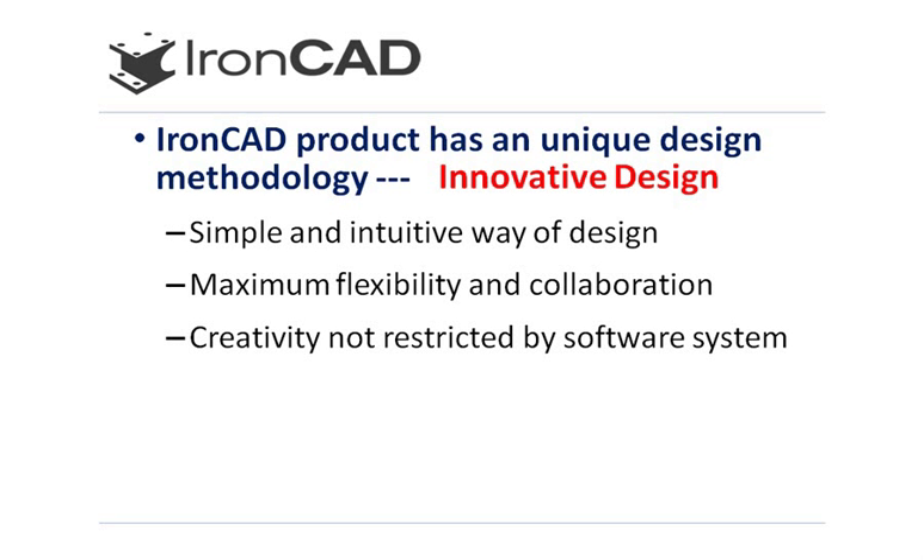During the inception of IronCAD, we developed a very unique technology we call innovative design. During this development period, we wanted to build a system that was very simple and easy to learn, and that was intuitive enough so that not only highly trained individuals with many years of 3D CAD design experience could use, but a 3D CAD system that everyone could now enjoy and use.